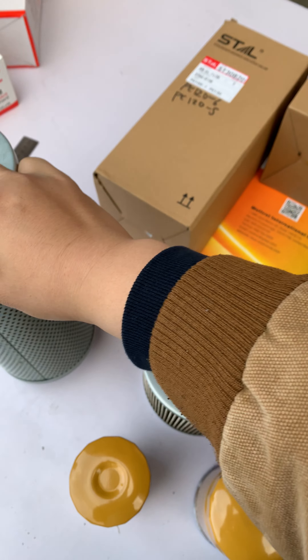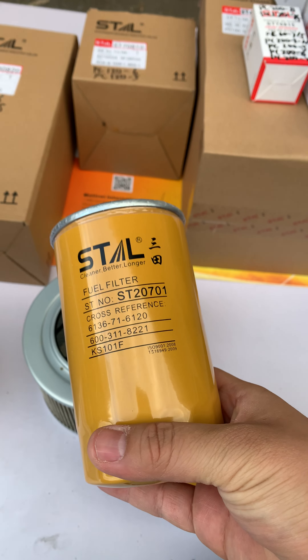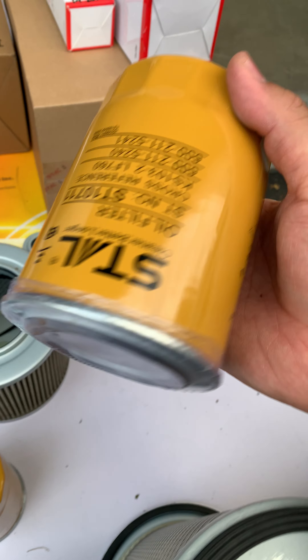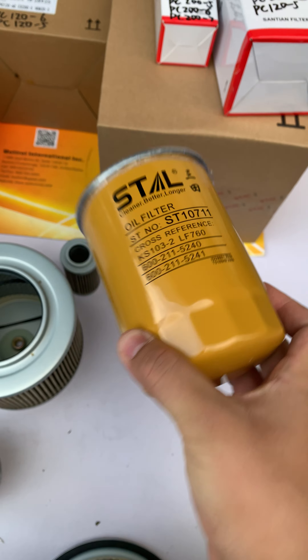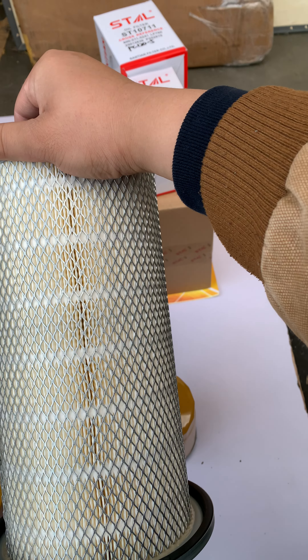Here is the fuel filter, which is the oil filter, and the biggest one is the air filter.